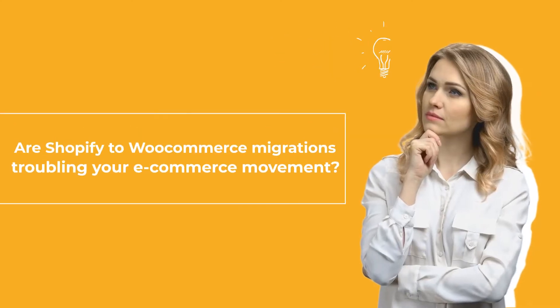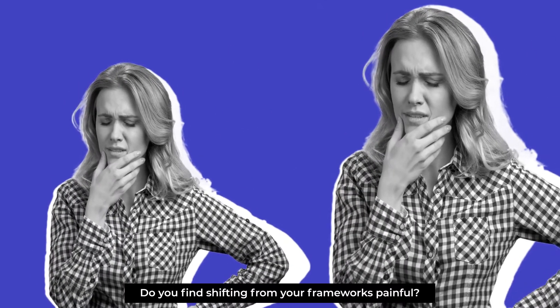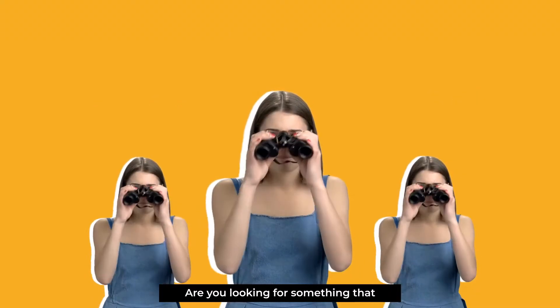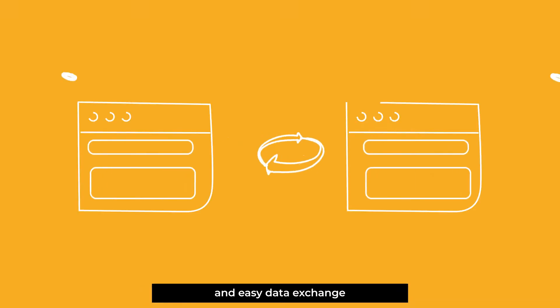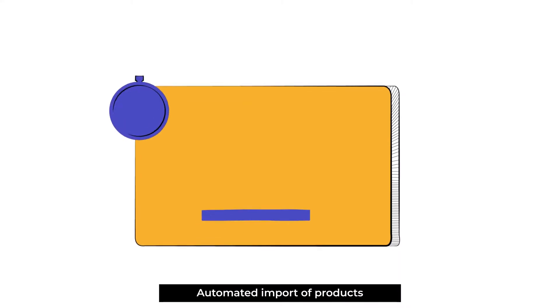Are Shopify to WooCommerce migrations troubling your e-commerce movement? Do you find shifting your frameworks painful? Are you looking for something that helps you with better connection for multiple Shopify accounts, easy data exchange, and secure and flexible payments?